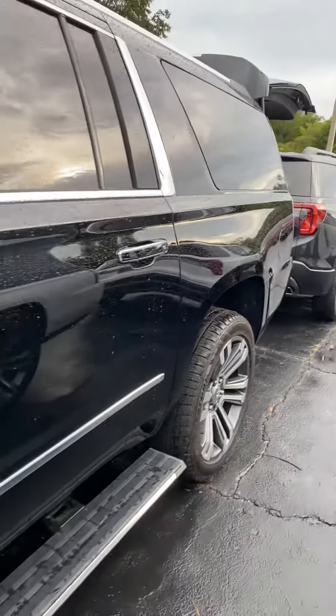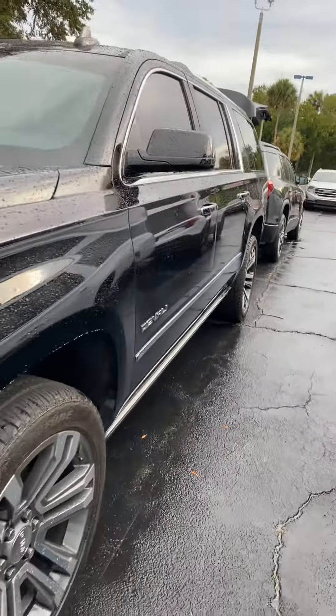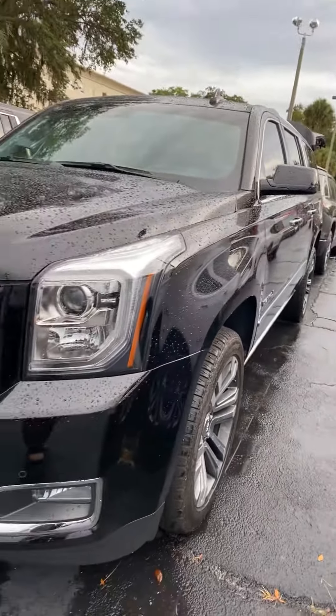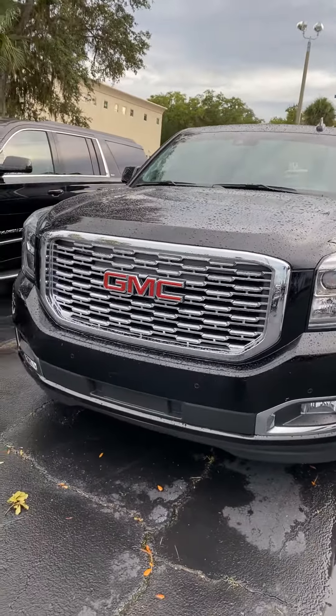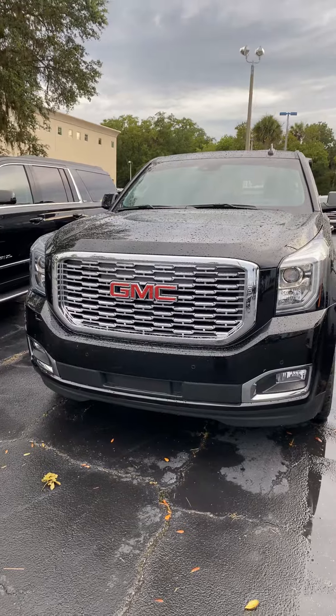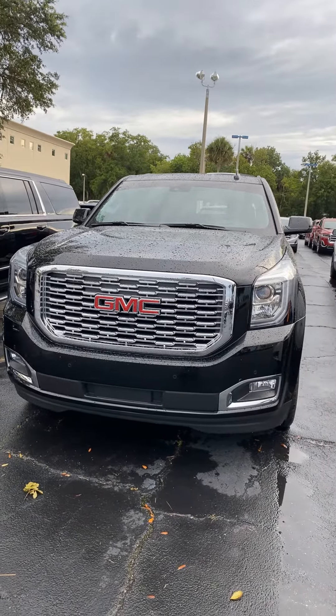Again, I'm Reno with Richie Buick GMC here in Daytona. We're located at 932 North Nova Road. The number you can reach me at is 386-236-5011. Come by, take a test drive — I think you'll be very well impressed. See you soon.